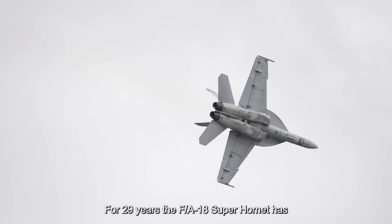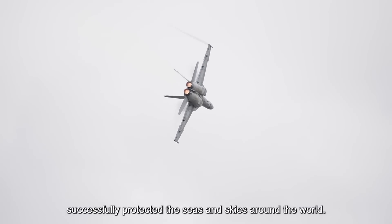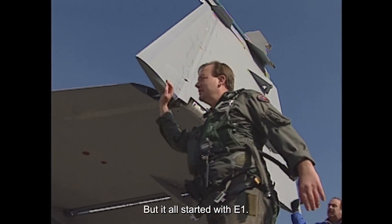For 29 years, the F/A-18 Super Hornet has successfully protected the seas and skies around the world. But it all started with E-1.